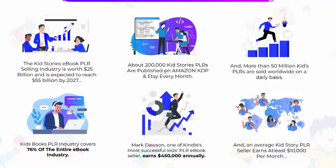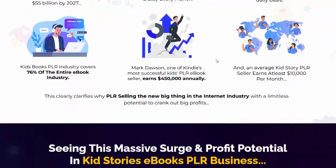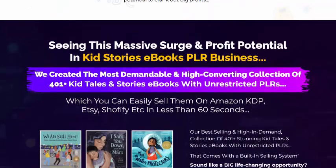About 2000 kit storage PLR published on Amazon and Kindle every month. More than 5 million kit PLR sold worldwide on a daily basis. This kit books PLR industry covers 76% of the entire book industry and makes thousands of the most successful PLR ebook sellers monthly. The average kit PLR seller earns at least $1000 per month.